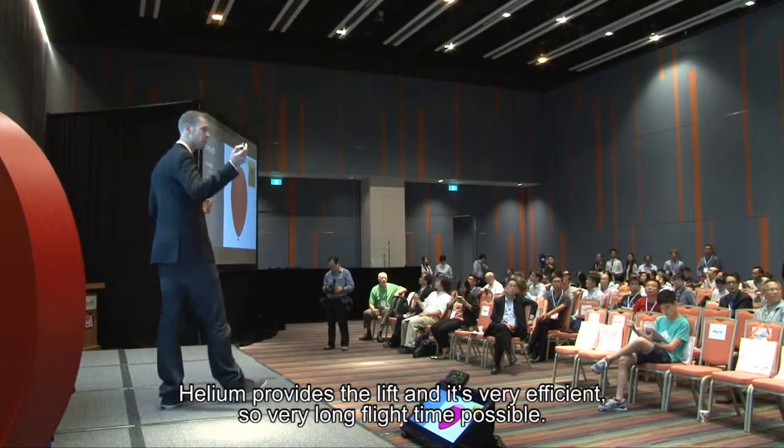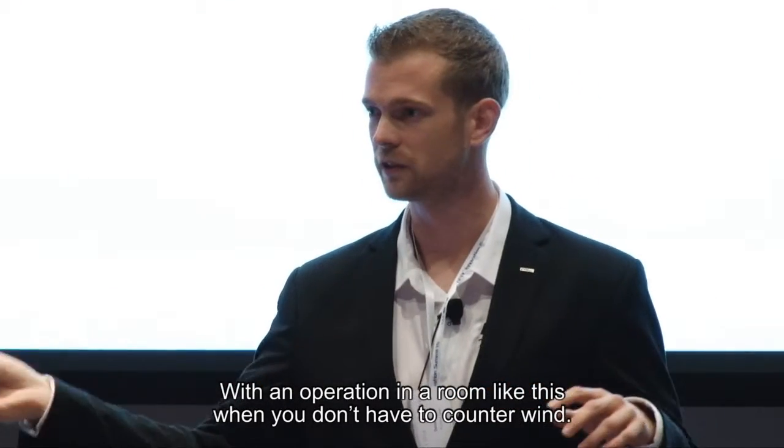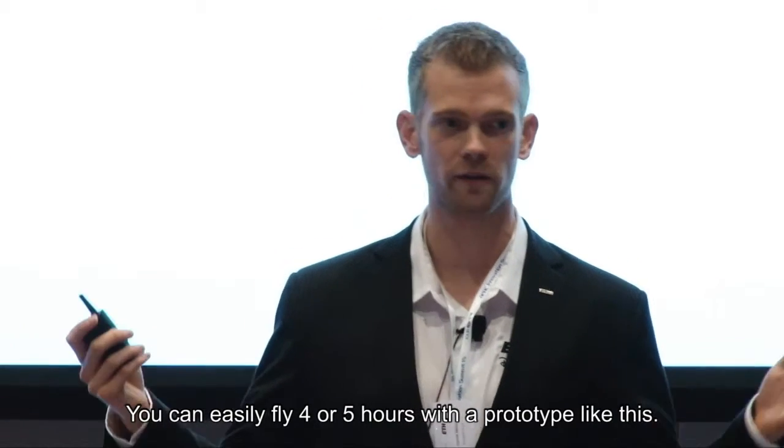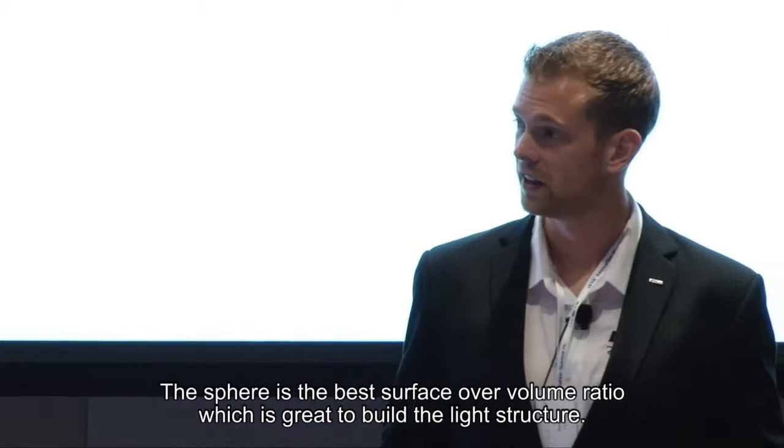There are really long flight times possible. In a room like this where you don't have to counter wind, you can easily fly for four or five hours with a prototype like this.